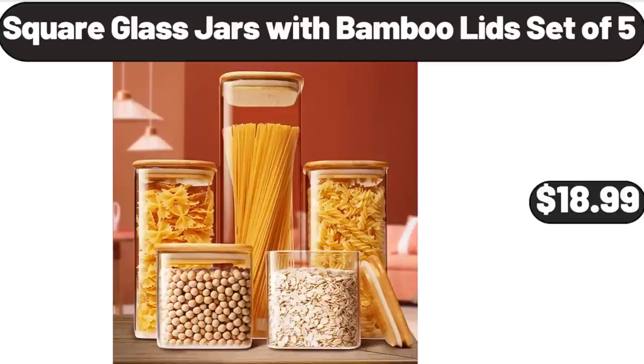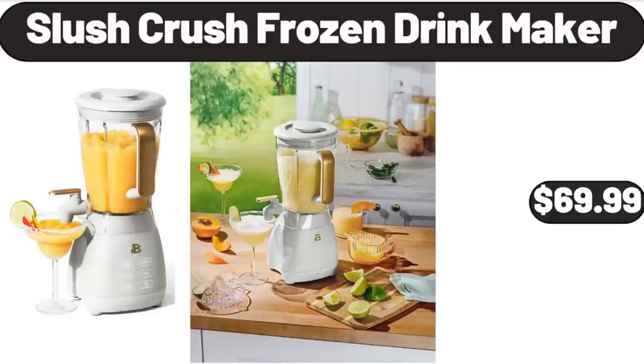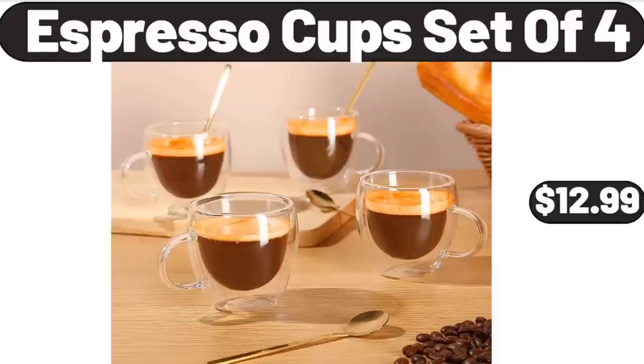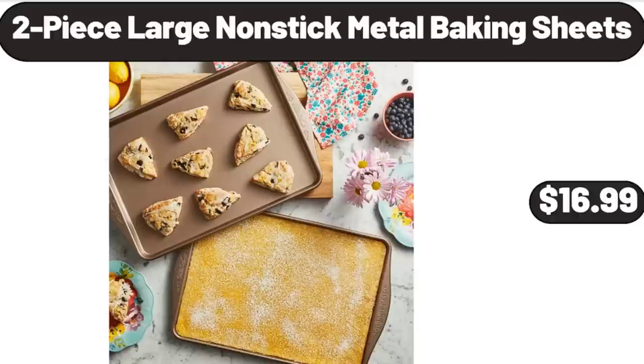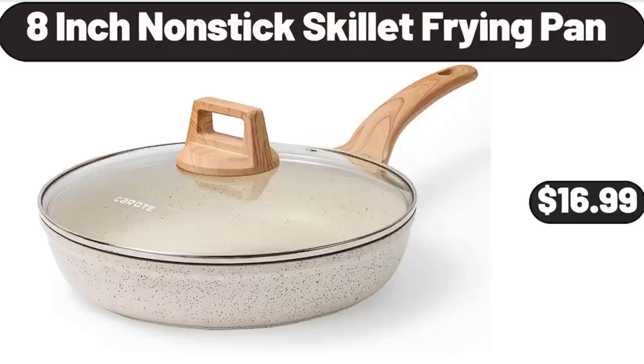Square glass jars with bamboo lids set of five $18.99. Crane flexible tub $4.99. Slush Crush frozen drink maker $69.99. Espresso cups set of four $12.99. Two-piece large non-stick metal baking sheets $16.99. Ceramic round casserole dishes with lids oven proof $32.99. 8-inch non-stick skillet frying pan $16.99.